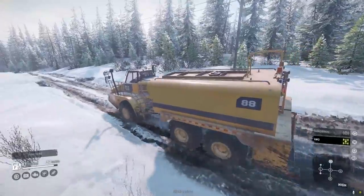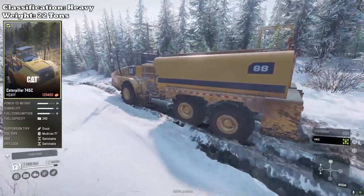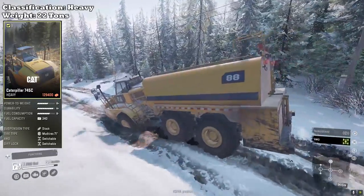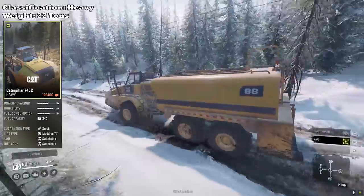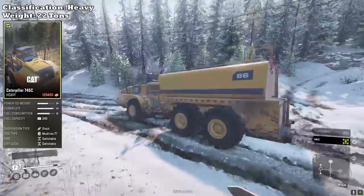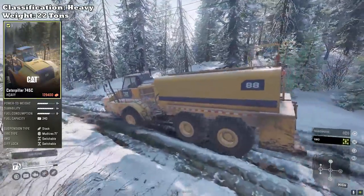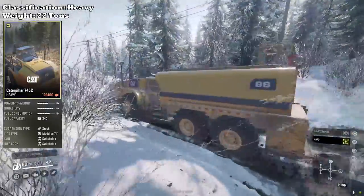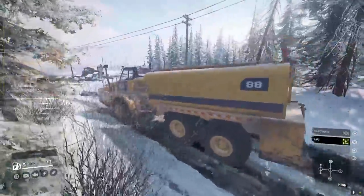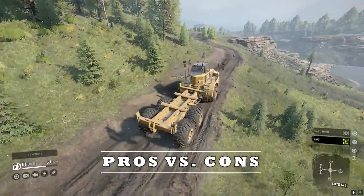Before we jump into the pros and cons, let's check out the base stats first. The CAT 745C falls into the heavy category, weighing 22 tons. It has a power-to-weight ratio of B+, a durability of A+, and fuel consumption of B minus. Fuel capacity is 340 liters or 90 gallons. It has stock suspension, and its tires come with a 71-inch mud tire with multiple variants. It comes with switchable all-wheel drive and switchable diff lock.